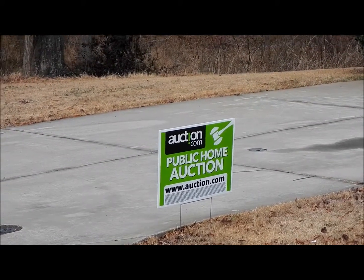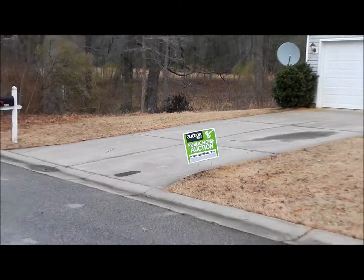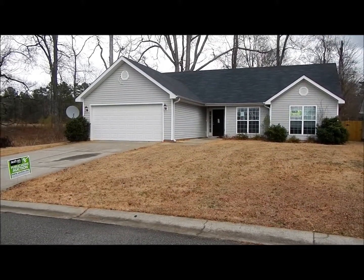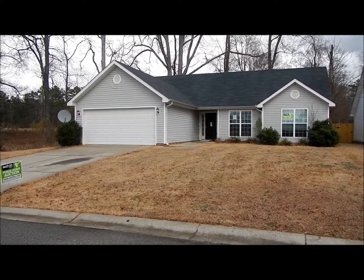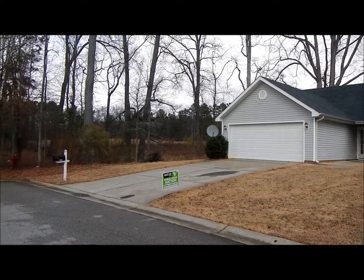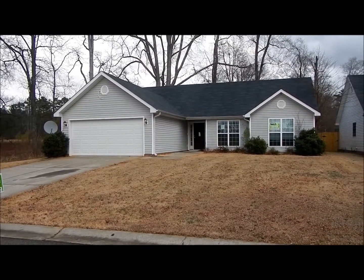Hello, this is Bernard Barber with Keller Williams Realty here in Augusta, Georgia. Today we're taking a look at a home listed with Auction.com, located at 583 Wendover Way in Grovetown, Georgia off Columbia Road. It's a three bedroom, two full baths, with a two car garage, formal living room, formal dining room, and backs up to a green space. The starting bid is $15,000, and we think this is going to make a very nice home for your family. So let's go inside and take a look around.